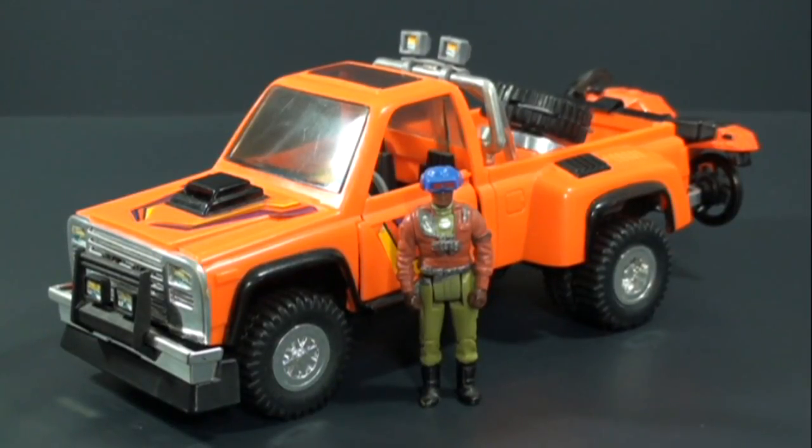How's it going everyone? Today we're going to be taking a look at the 1985 Series One M.A.S.K. vehicle Firecracker with driver Hondo McLean — a very nice vehicle.